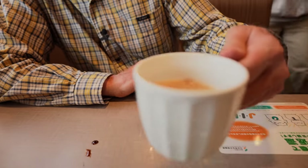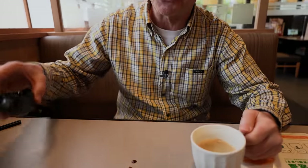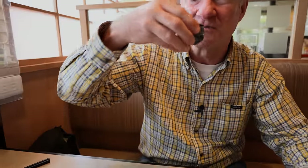Let's wash it down with some black coffee. That is tasty. This is the way to finish a meal. Or we've got a little bit of sake left. Sake is good, definitely good.